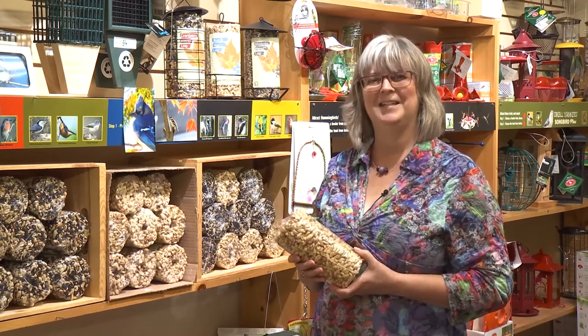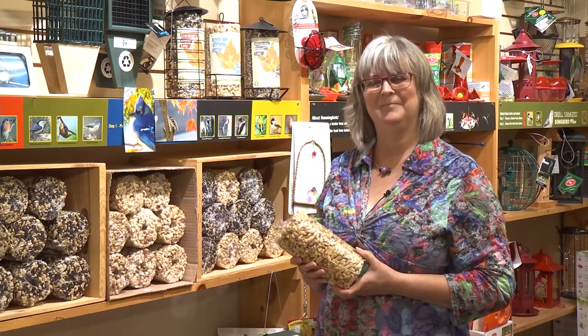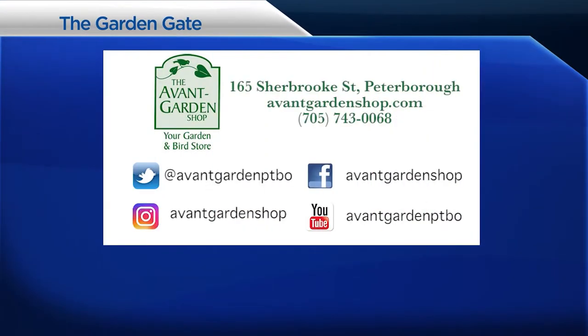Hope you'll try them out sometime. We'll see you next time on The Garden Gate — thanks for joining me. The Garden Gate is brought to you by the Avant Garden Shop, your destination for garden accessories and backyard birding supplies, on Sherbrooke Street, Downtown Peterborough.